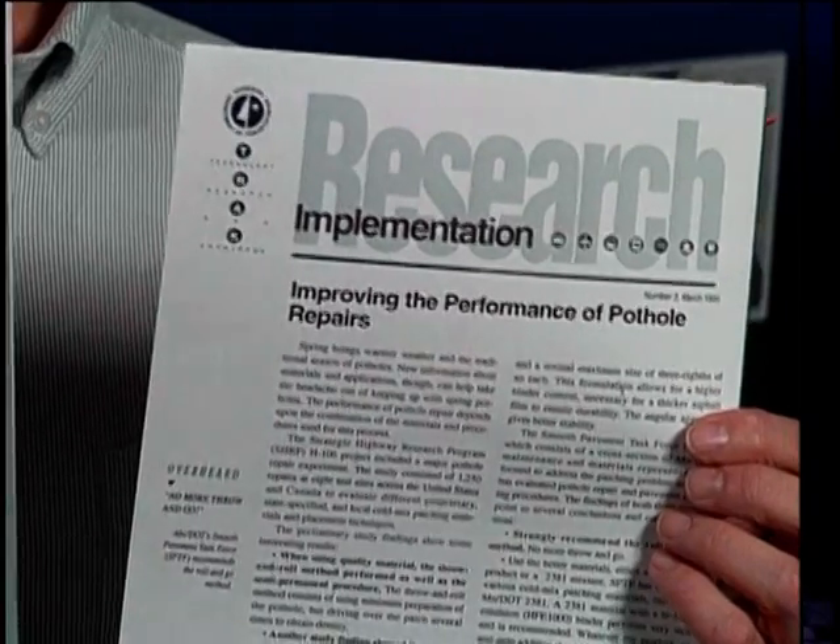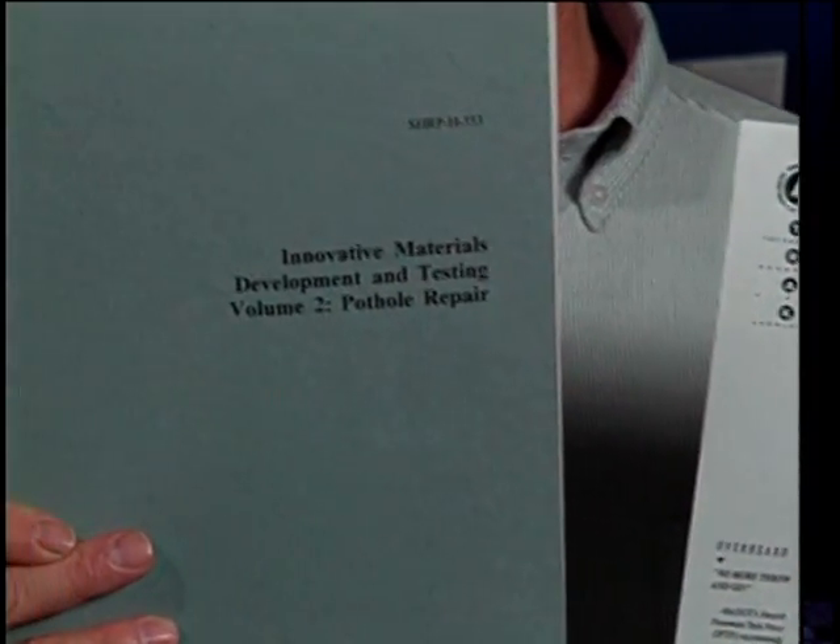Since our cities, counties, and the state of Minnesota put millions of dollars into pothole patching every year, it's a good idea to look carefully at the process. Two research teams have done exactly that: the Smooth Pavement Task Force organized by the Minnesota Department of Transportation, and scientists and engineers working on the Federal Highway Administration's Strategic Highway Research Program. A combined total of more than 1,000 potholes were repaired and monitored to determine which repair methods work best. These two reports agree that patches can last longer and save money if better materials and methods are used.